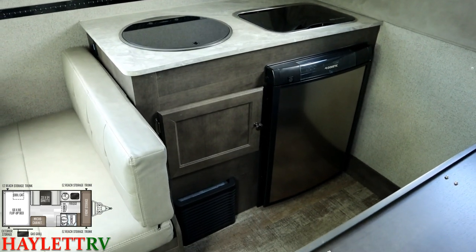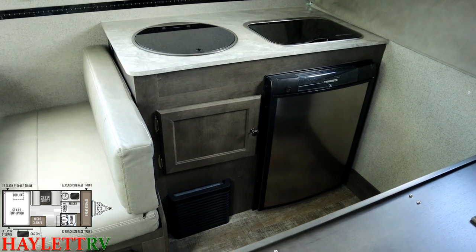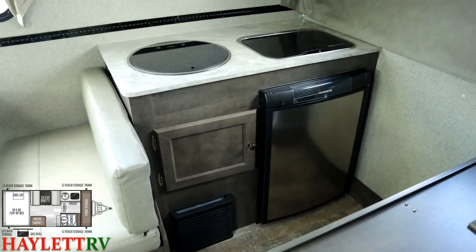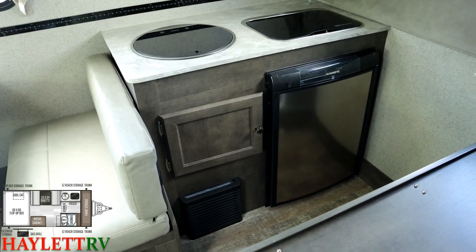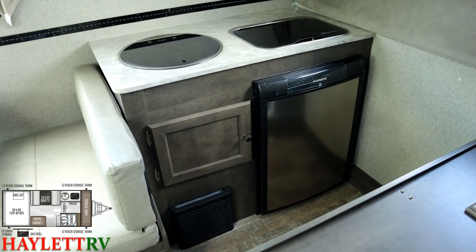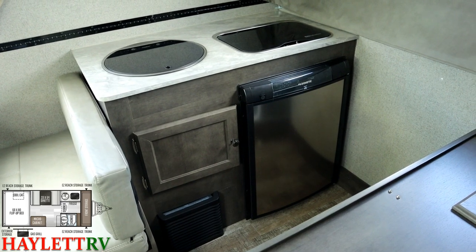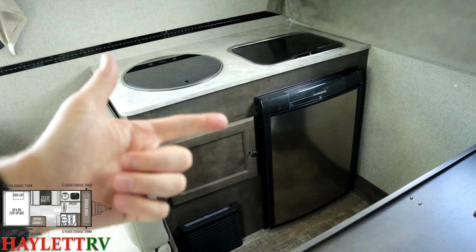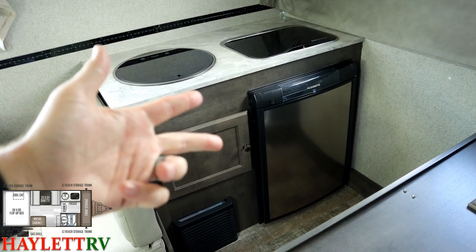Next to the dinette, that refrigerator is three-way — meaning 12-volt, 110, and propane. This is not an active compressor fridge; it's a passive absorption fridge, a different type of 12-volt from what you find in the bigger stuff nowadays. Basically between 12-volt, 110, and propane, you get cold, colder, and coldest.